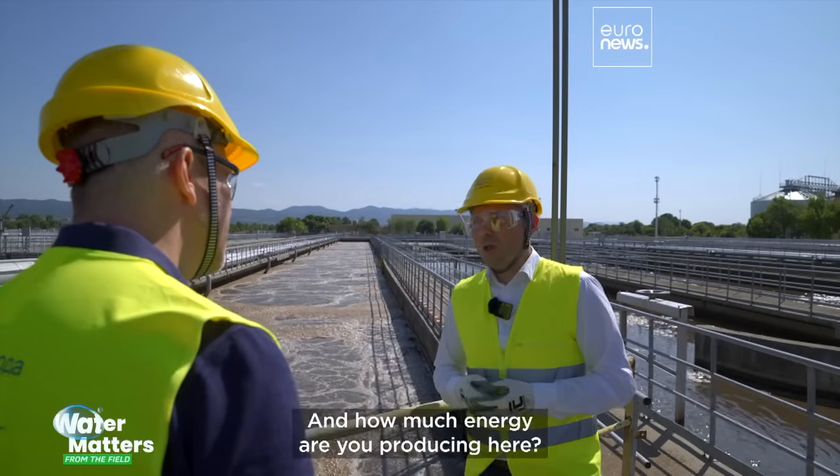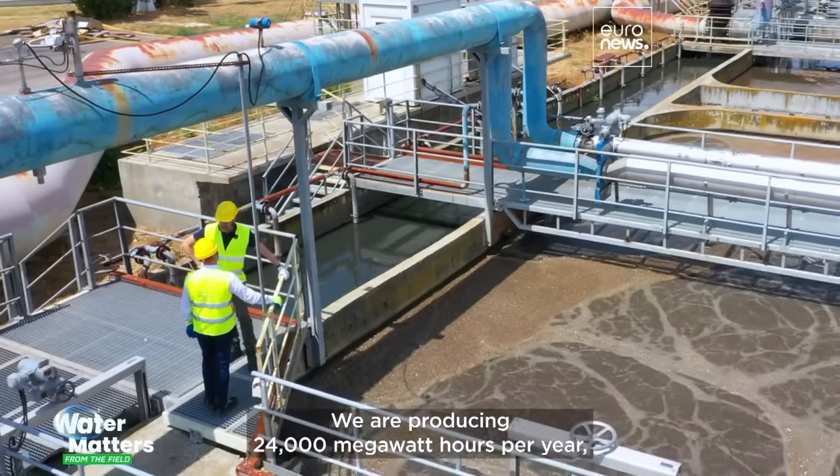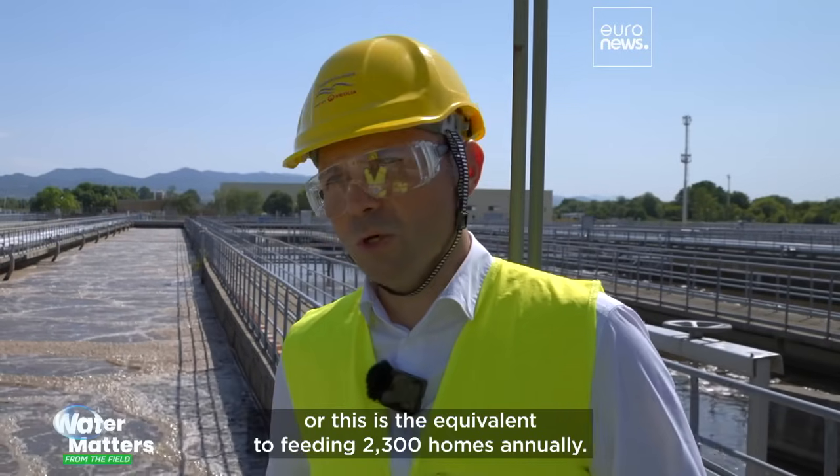The heat is used for our processes and the electricity is used to satisfy the needs of this plant. How much energy are you producing here? We are producing 24,000 megawatt hours per year, which is the equivalent of feeding 2,300 homes annually.